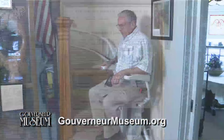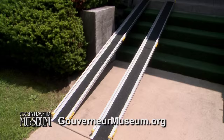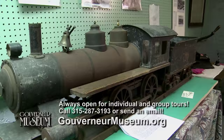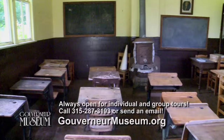All three floors of the Gouverneur Museum are handicapped accessible, thanks to over 120 donors. The museum is located at 30 Church Street in Gouverneur. The museum board of 11 members and many volunteers keep the museum open every Wednesday and Saturday from 1 to 3 p.m. year-round. The museum is always open for individual and group tours at other times by calling 315-287-3193 or sending an email.